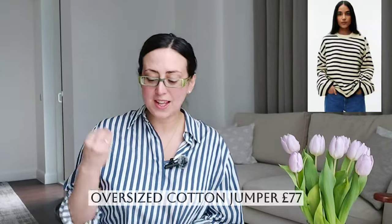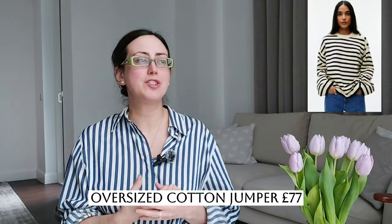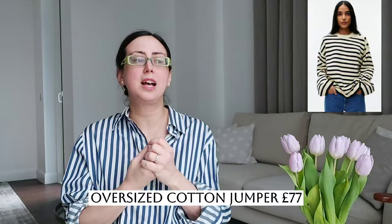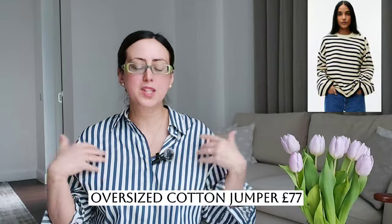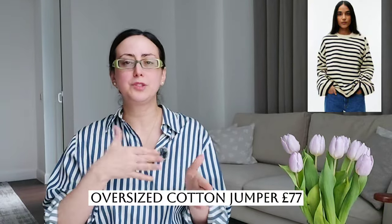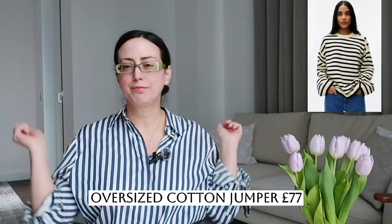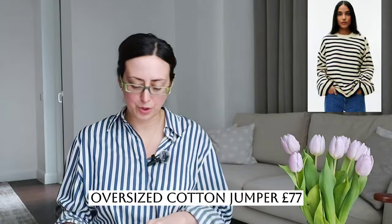Next up: the oversized cotton jumper. I love a cotton jumper. I've mentioned before on my channel that when it comes to fabrics, I will always choose cotton, linen, or wool — beautiful fabrics that are breathable for the skin and last longer. This piece is perfect for transitioning between seasons. You can wear it as a jumper or throw it on as the perfect layering piece in your wardrobe.